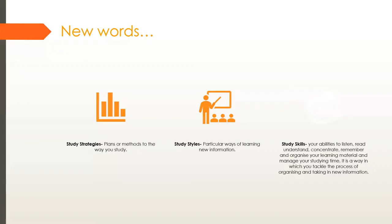Let's look at new words: study strategies, study styles, and study skills. Study strategies are plans or methods for the way you study. Do you use dual coding — words and pictures — to learn new information? Do you make infographic summaries like mind maps? Do you use retrieval practice, closing your textbooks to recall what you've learned? Or do you use spaced practice, studying weeks in advance rather than cramming the night before?